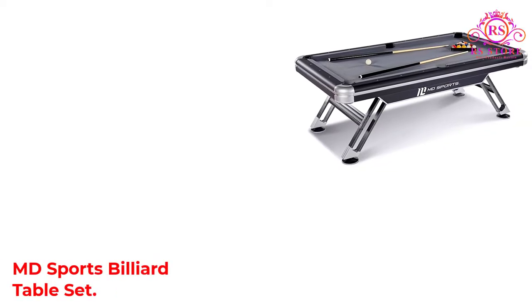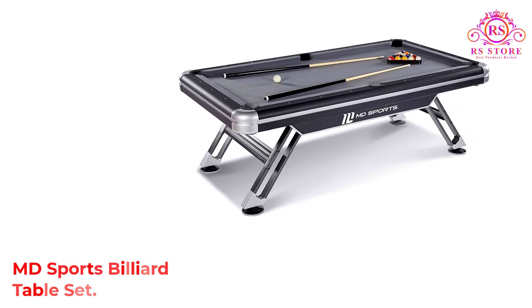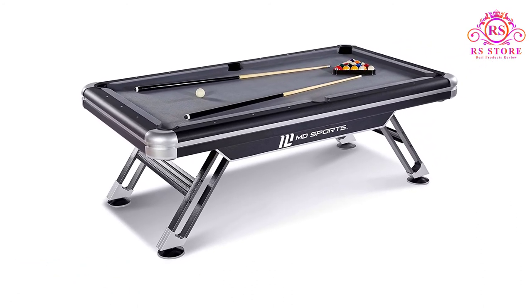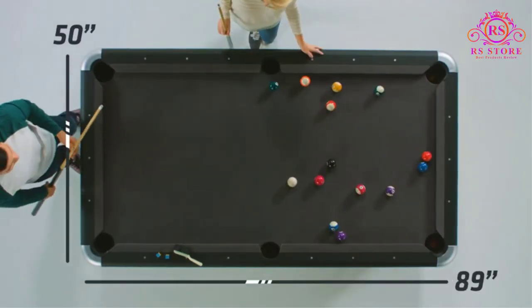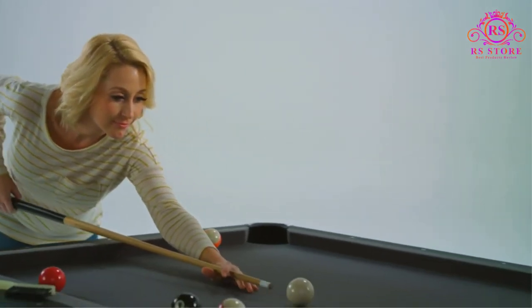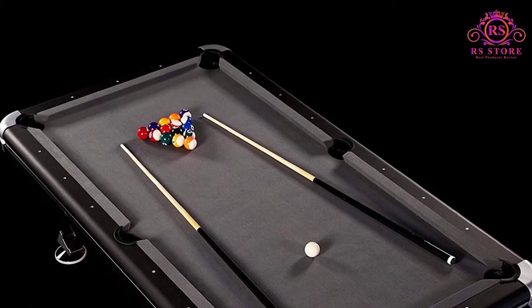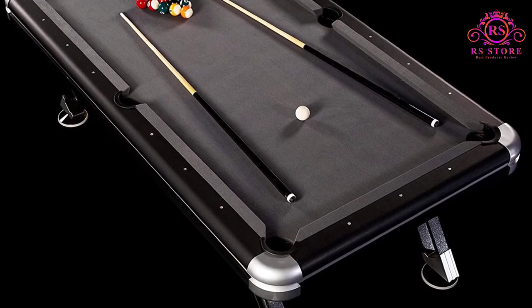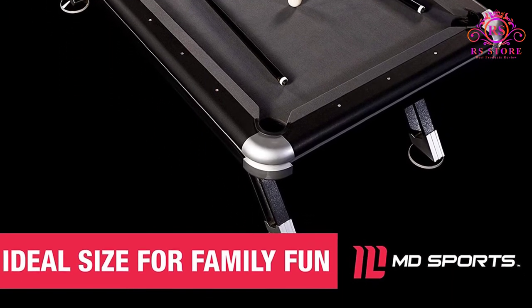Number 4: MD Sports Billiard Table Set. The MD Sports pool table is made from MDF and uses a laminated PVC covering for looks and protection. The black coloring gives a distinct look that highlights the red bed table covering. Each leg has its own leveler that works independently from the others — a feature which comes in handy and removes the need for makeshift solutions. You don't find many products with the same level of construction quality and versatility for under $1,000.